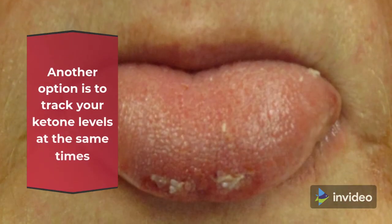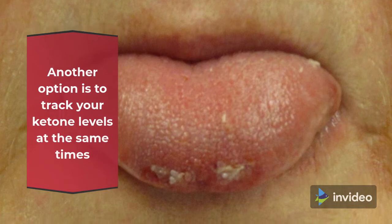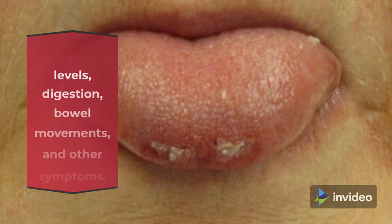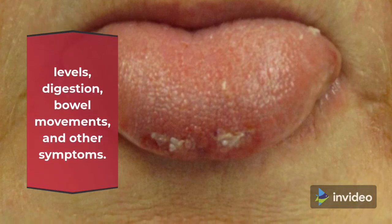Another option is to track your ketone levels at the same times every day for the first several weeks, along with your energy levels, digestion, bowel movements, and other symptoms.